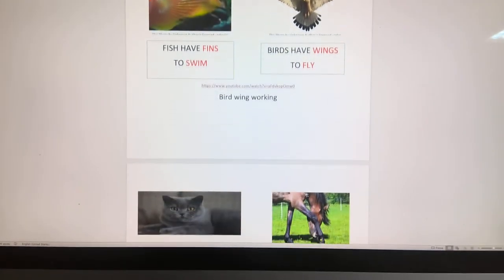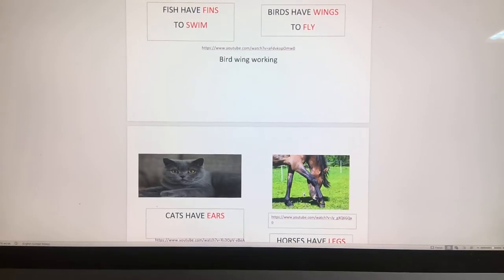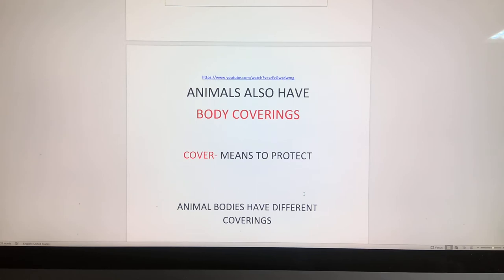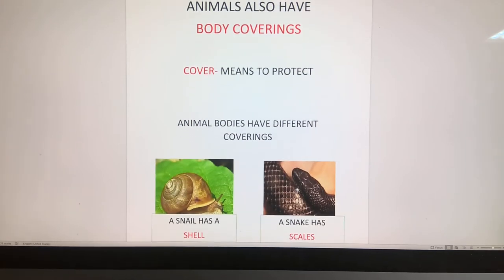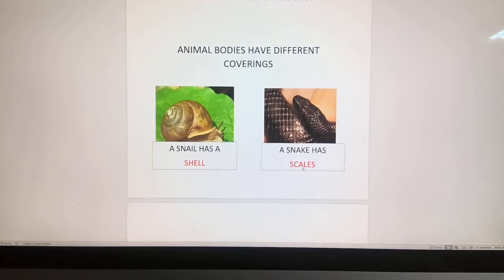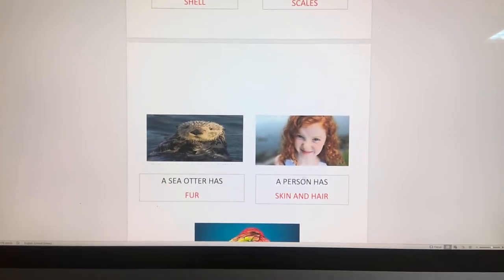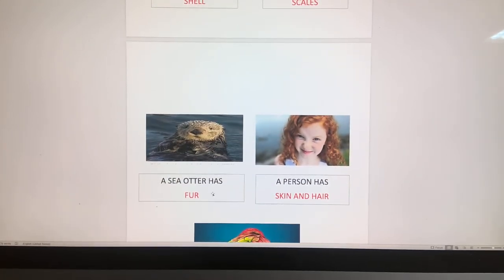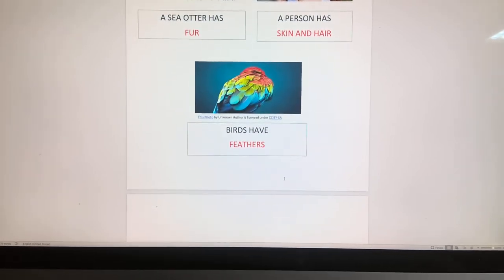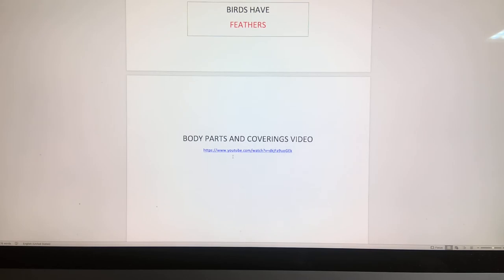One last thing I want to talk about. We talked about fins, wings, ears, legs — but animals also have body coverings. What does that mean? Well, to cover means to protect. Whether it's a human being that has skin, or a snail that has a shell, or a snake that has scales, or an otter or a dog or a cat that has fur, or a bird that has feathers — we all have body coverings.